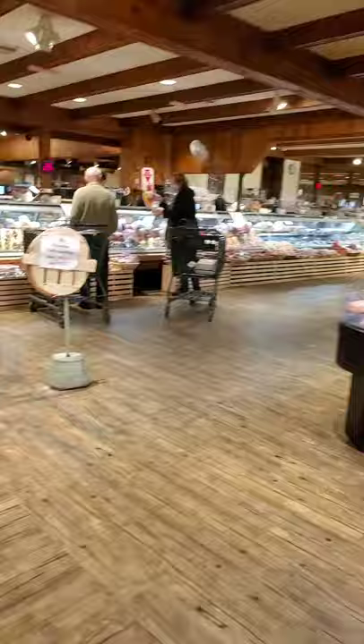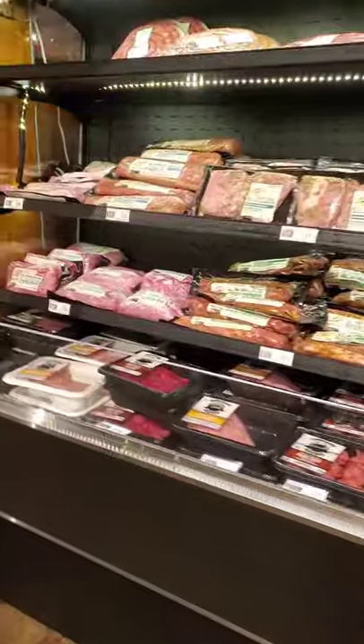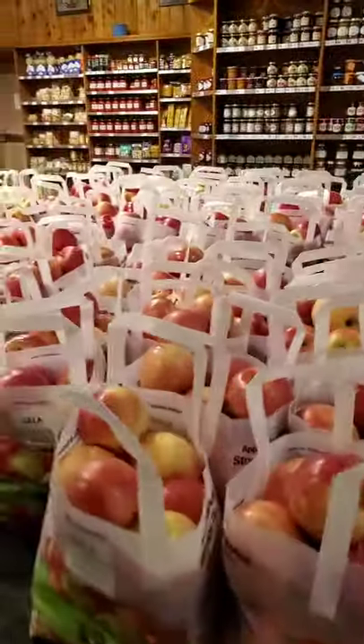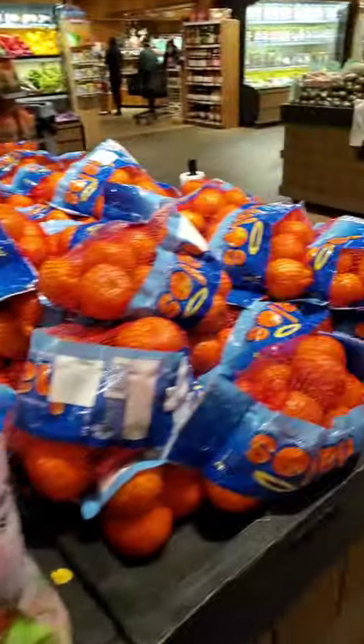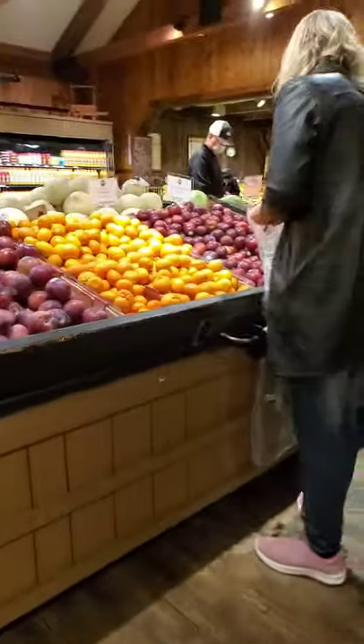There's a deli. There's lots of apples — look at all the apples. Lots of fruits and veggies. Strawberries. They're really looking for the fall vegetables.